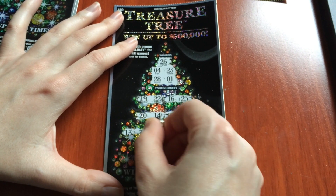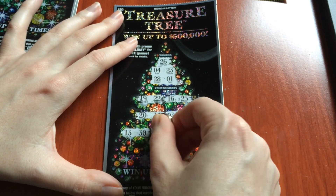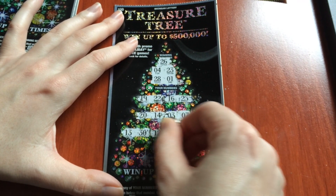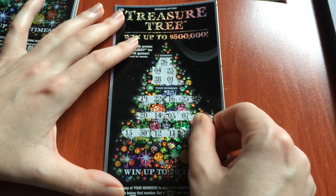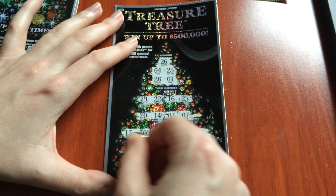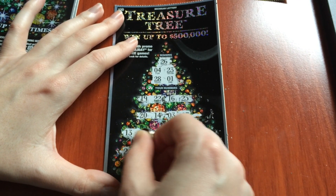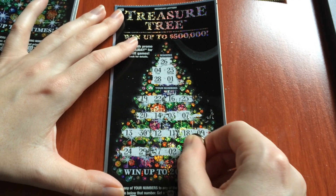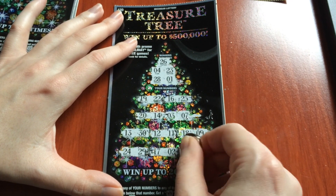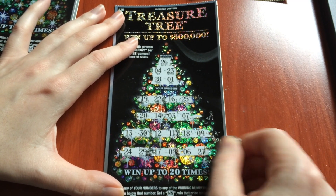Looks like this one is not a winner either. Let's move on to 34.